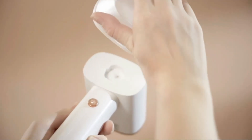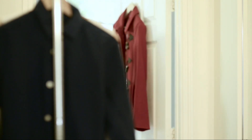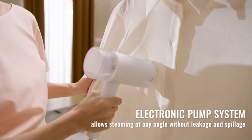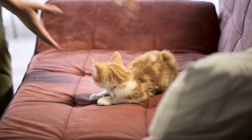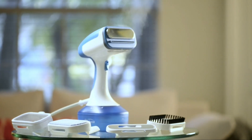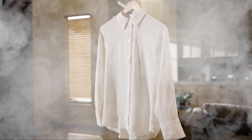Hello and welcome back to Top Amazon Finds, your trusted guide for uncovering the best products available on Amazon. Today we're diving into the world of garment care, focusing on the top 5 handheld steamers of 2024. Whether you're preparing for a big meeting, keeping your travel wardrobe wrinkle-free, or simply want a convenient way to freshen up your clothes, we've got you covered with the best options available this year. So let's steam away those wrinkles with these fantastic handheld steamers.